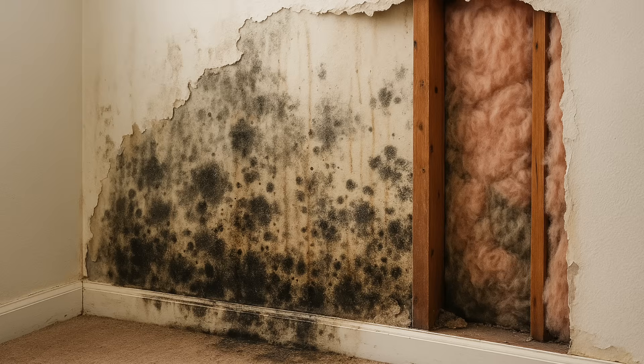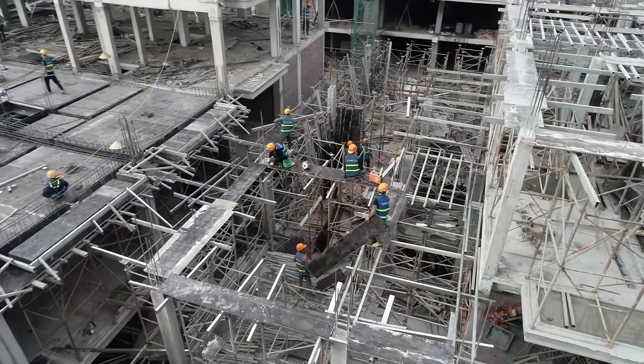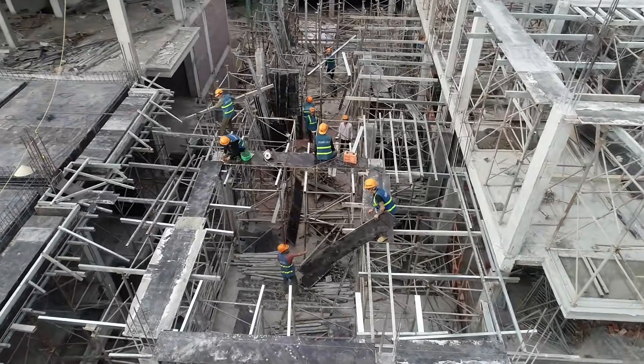We've spent a hundred years trying to build better and somehow we made our buildings worse. In our rush to modernize, we lost the ancient wisdom of how buildings once worked with nature, not against it. Mold, rot, and condensation — all symptoms of the same thing. Our materials changed faster than our understanding of how moisture actually moves. This is the story of how we got here, how we can understand what went wrong, and how to fix it through the lens of modern building science.